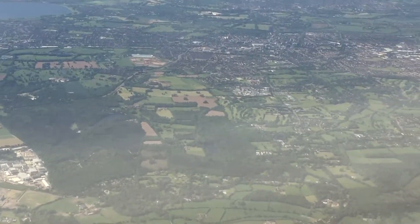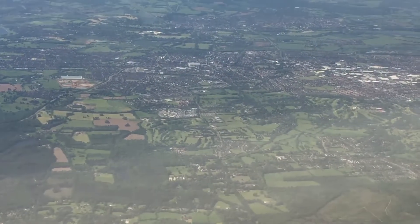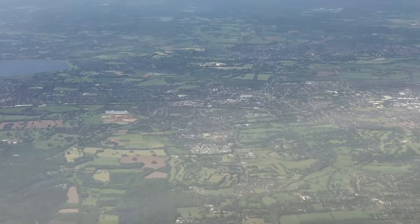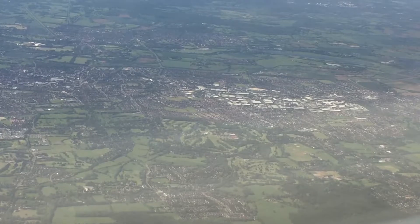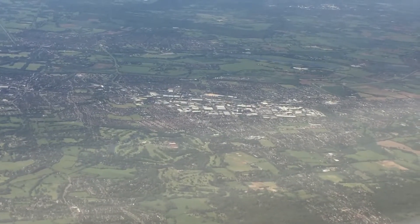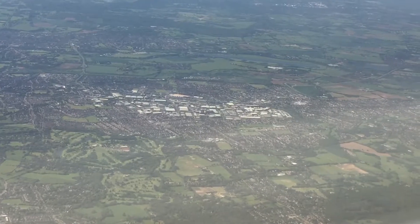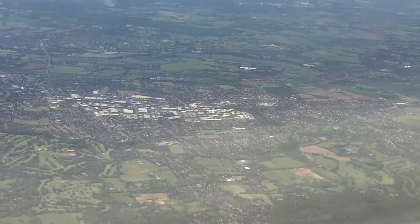Then follow the Terminal 5 sign up to security. From here you will enter the main departures area. If you are connecting onto another British Airways flight to an international destination that departs from Terminal 5, please go straight to flight connections and follow signs to International Connections, where your boarding pass will be checked to ensure that you have enough time to make your onward flight. A fast track channel is available for eligible customers. Then follow the Terminal 5 sign to security.